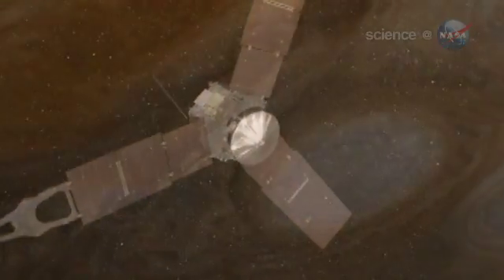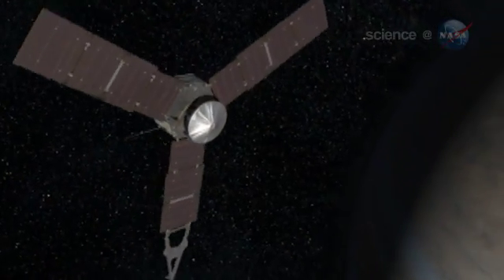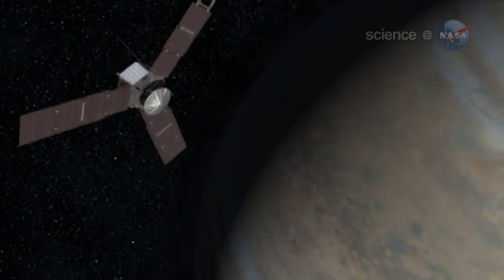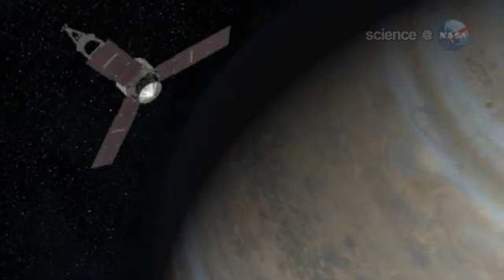NASA's Juno probe, scheduled to launch on August 5th, could change all of that. The goal of the mission is to answer the question: what lies inside Jupiter?